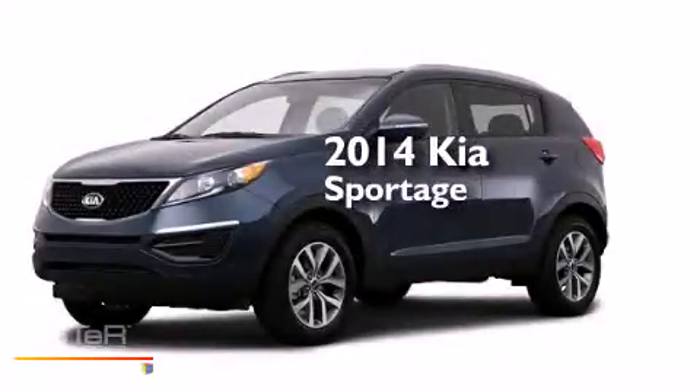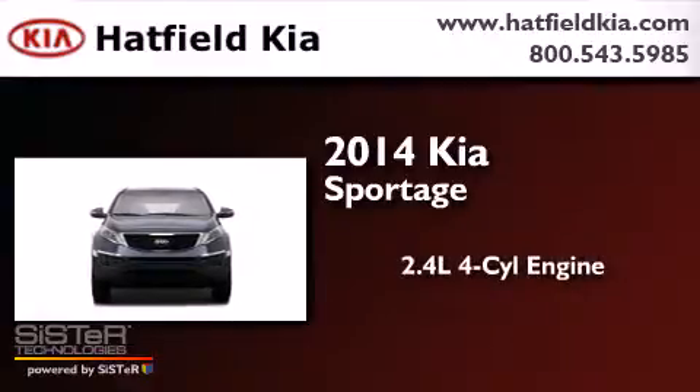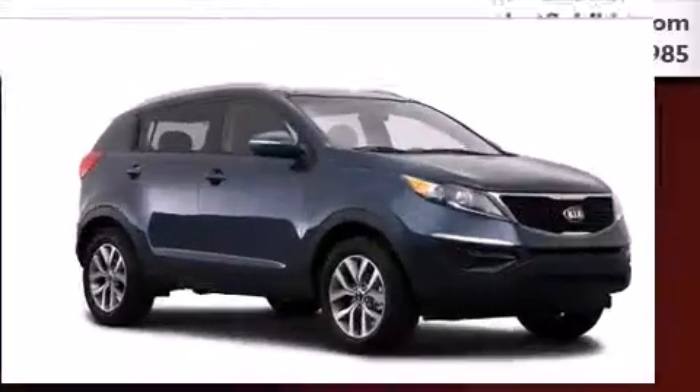This is a brand new 2014 Kia Sportage. It features a 2.4-liter four-cylinder engine, an automatic transmission, and all-wheel drive.